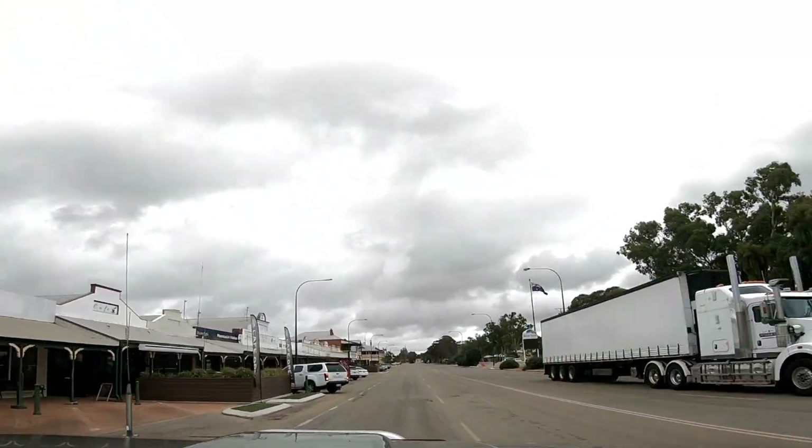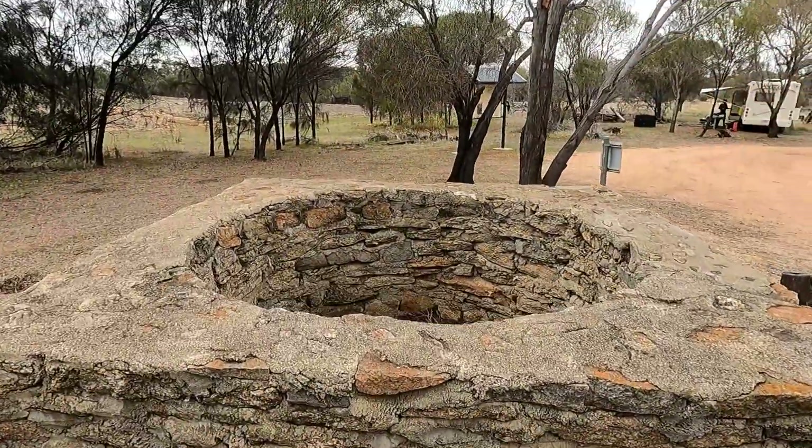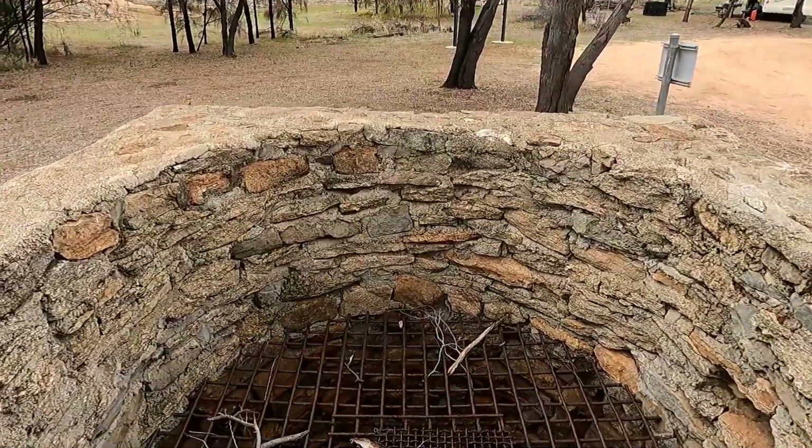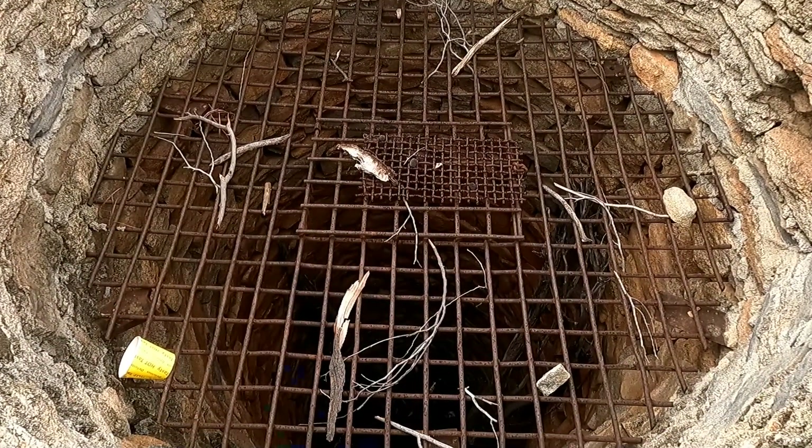We're just passing through Bruce Rock, and of course there's a rock at Bruce Rock. There is another pioneer well here — this one's a square design on the top outside, and around on the inside. Another very nice well.